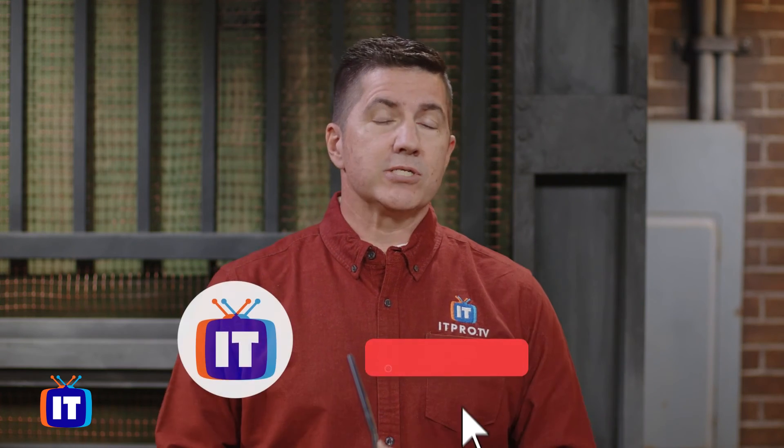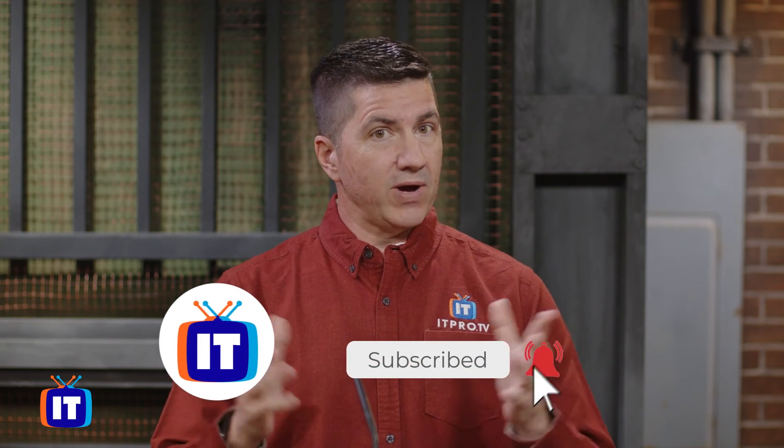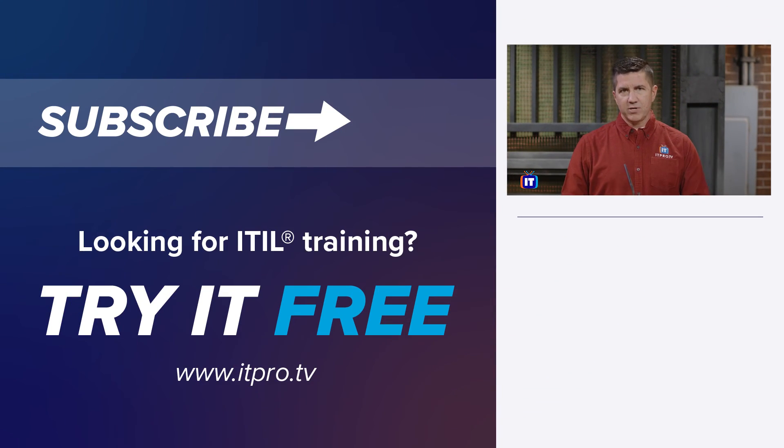There you have it — another quick bite here at ITProTV. Join me for others about ITIL, PRINCE2, PMP, and more. You can always subscribe to our YouTube channel and find out more on how you can get amazing training on anything IT by visiting us at www.itpro.tv. I'm Chris Ward — thanks for joining us.